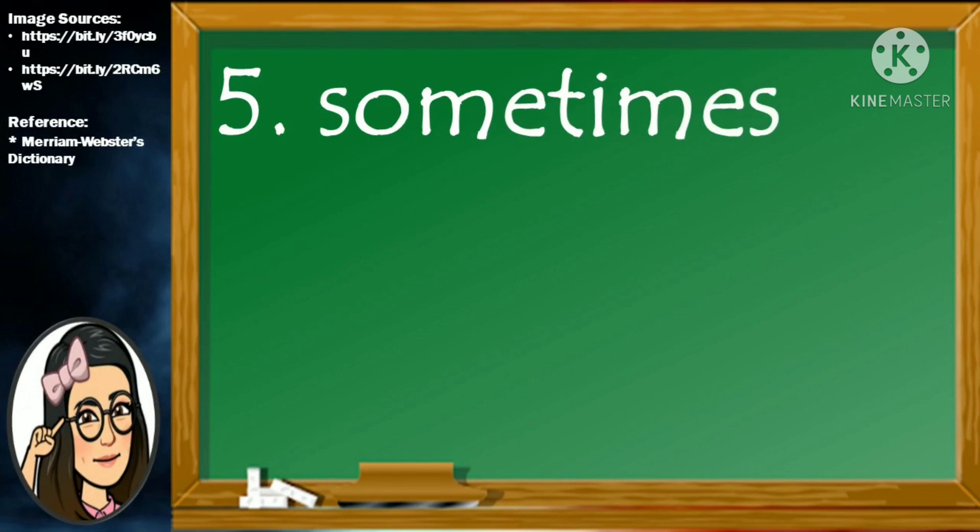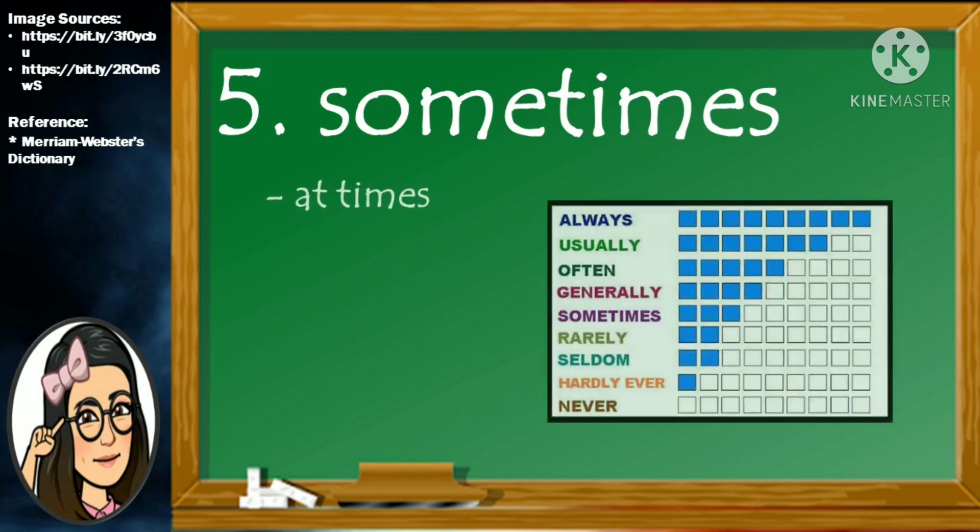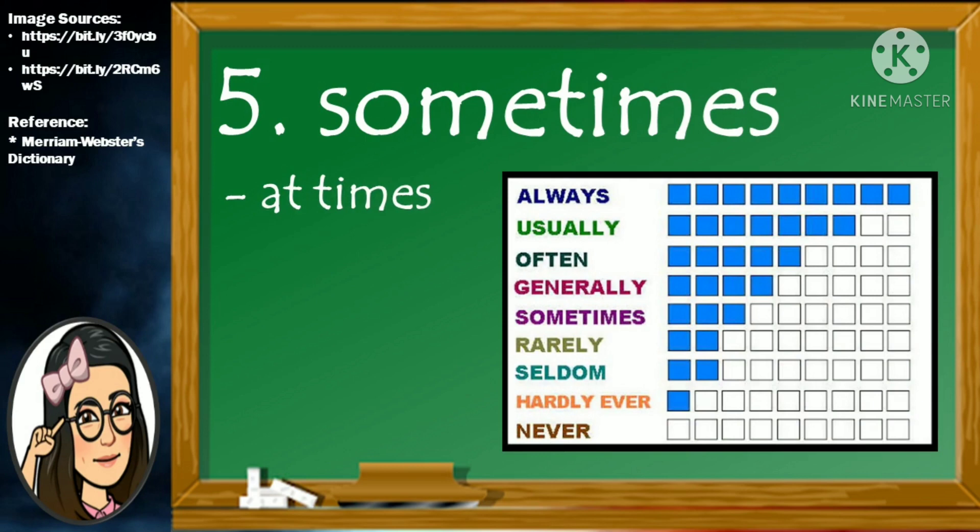Number 5. Sometimes. S-O-M-E-T-I-M-E-S. Sometimes means at times.